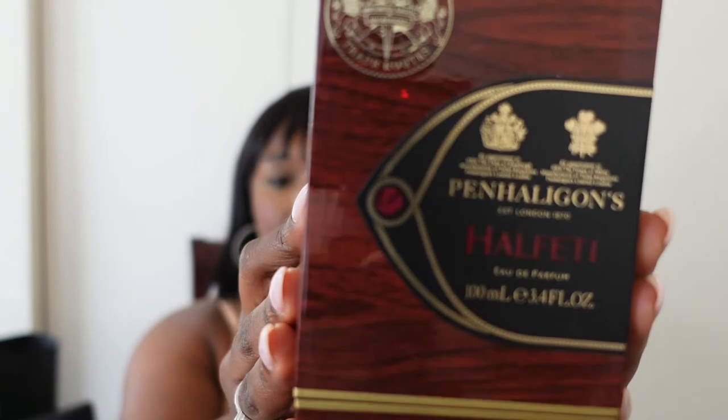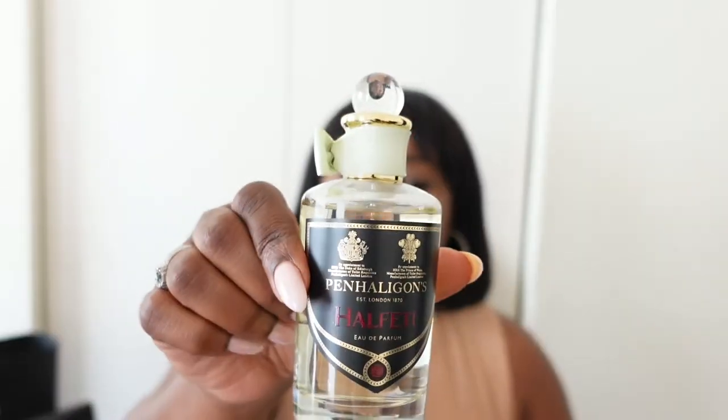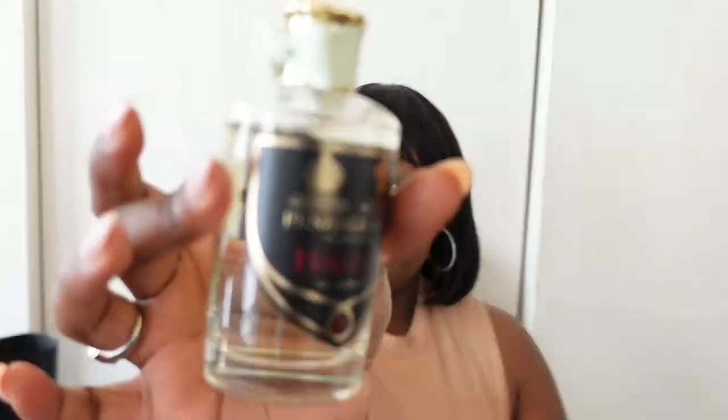So Penhaligon's is a luxury fragrance brand, and the one I have is Halfeti. They also have another one called Halfeti Leather, which is a little bit more rich and smoky. This is the bottle — how pretty is that bottle? And when I tell you this smells like wealth — this smells like a trust fund and a yacht and vacations in the south of France. If you don't know, ask somebody. So that's what I picked up from Saks.